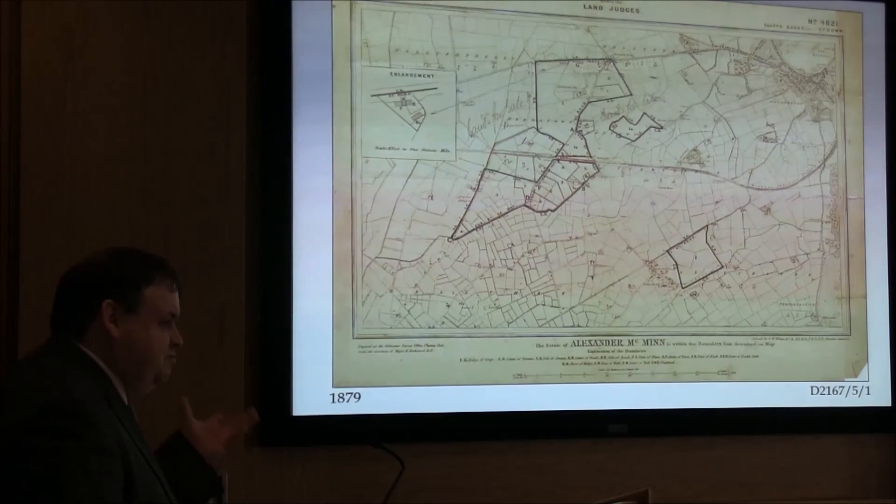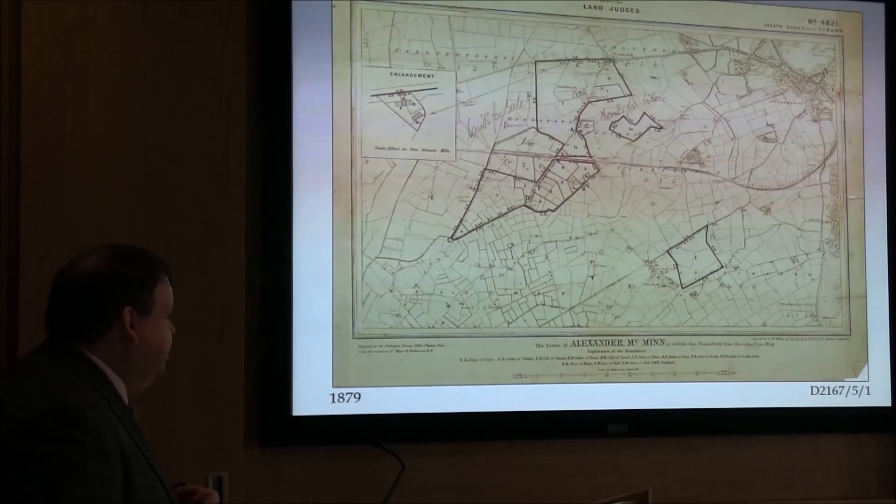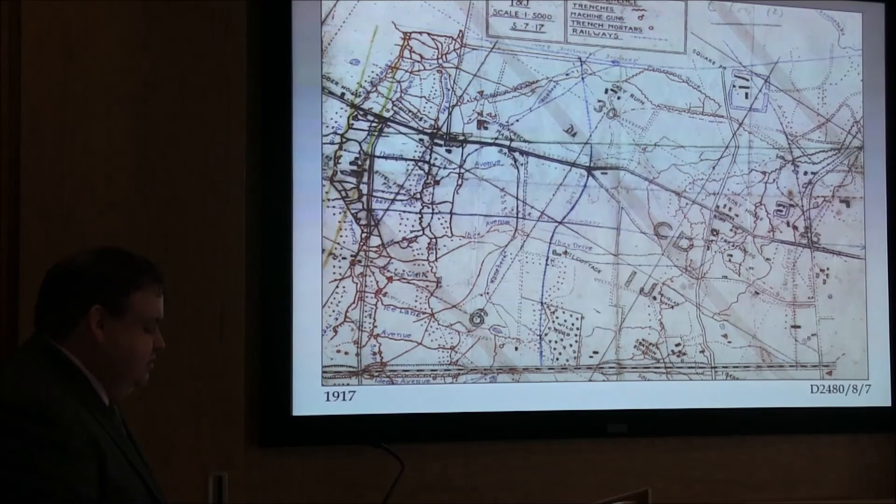The last one to show you — we've ranged from the 1570s right up to 1917, and a trench map. Navigation and protection, safe transfer along the landscape. This is a part of Belgium from the Percival Maxwell Papers, 1917, showing the trenches in red, but also showing the positions of machine guns, trench mortars, and the railways. It's about navigation, protection, and the importance that map reading was even within many professions. That was all I was going to show you today — thank you very much for listening.